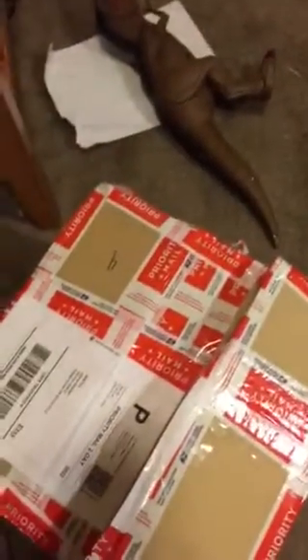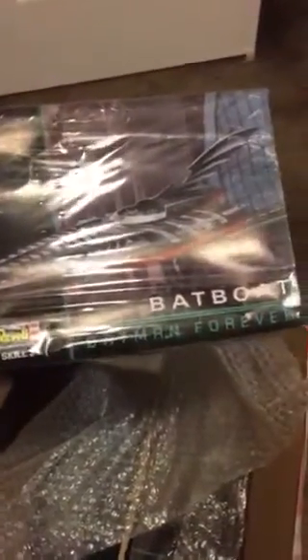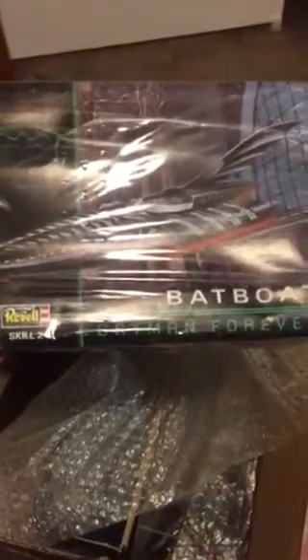Alright, so it's mail time at my house. I already opened it, but I thought I'd just share what I got in the mail the other day for a really, really good price — the Ravel Batboat from Batman Forever.